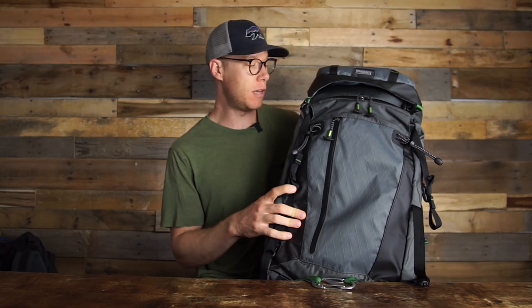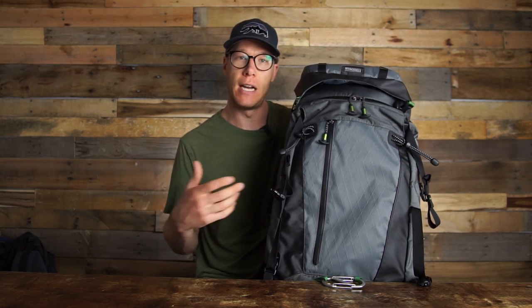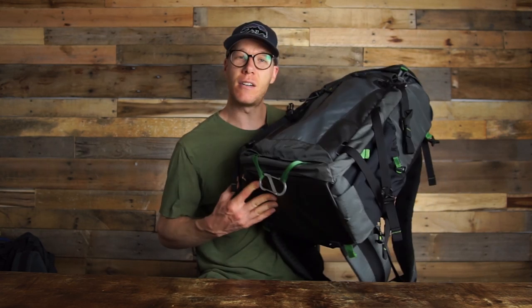Let's look at this bag first — this is the MindShift Gear Backlight Elite 45-liter bag. I used this a lot when I went to Toronto for travel photography, just walking around the city. I think this is the best bag for travel photography or street photography. When I travel, I like to keep a low profile, and some bags like the F-Stop are pretty bright and loud. This one's dark gray, doesn't draw attention, and is big but still compact enough to fit in aircraft overhead bins.